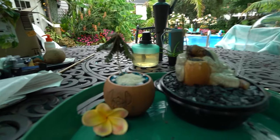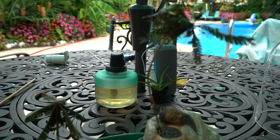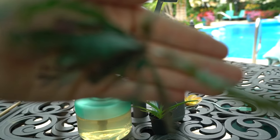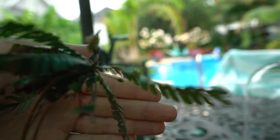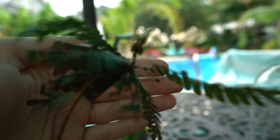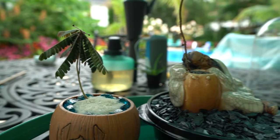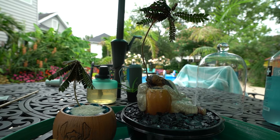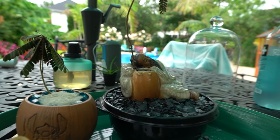They stay small. These two little guys are actually mature — you wouldn't know it from looking at them, but they're not going to get much bigger than this. I know this because they have their flower buds on them. Right there in front of my index finger, that's a flower bud. That's a fun thing and also a sad thing, because biophytums are considered more of an annual type plant, meaning that after they flower and set seed that's typically when they also die.